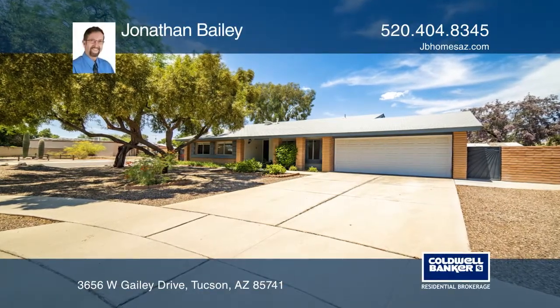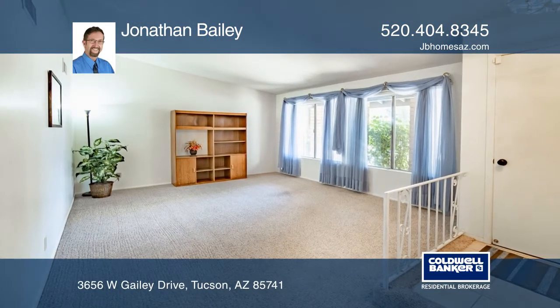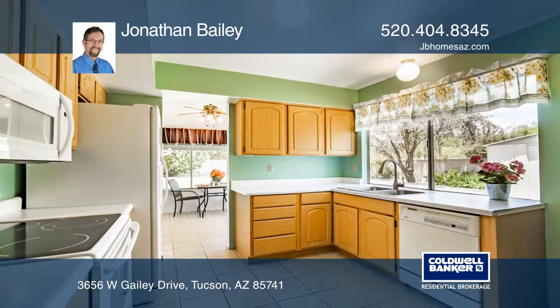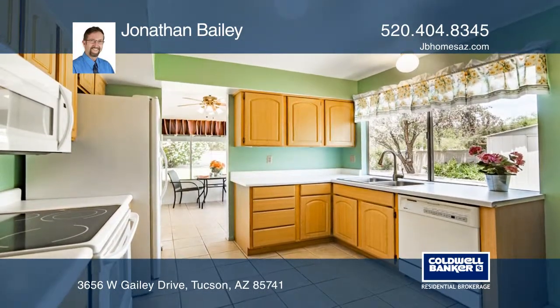Check out this well-cared-for home close to everything Northwest Tucson and Marana have to offer, including great schools, shopping, dining, medical facilities, public transportation, and entertainment.